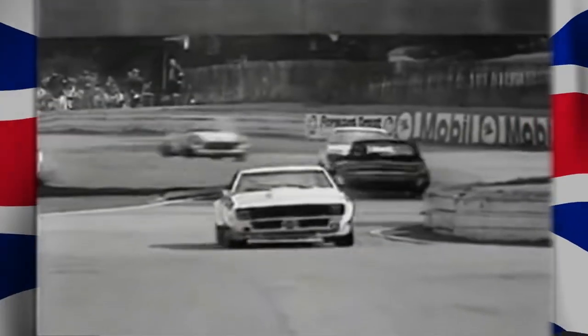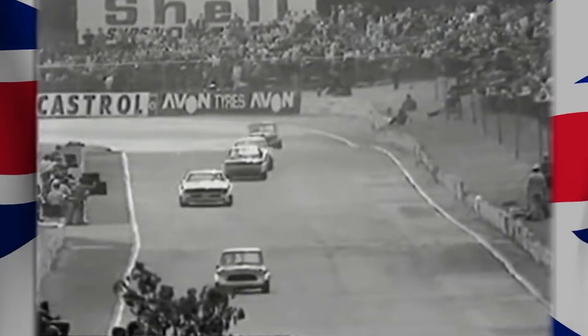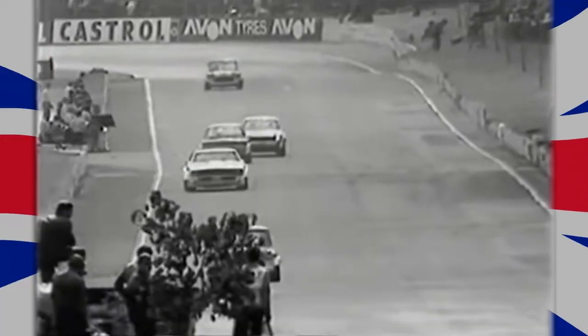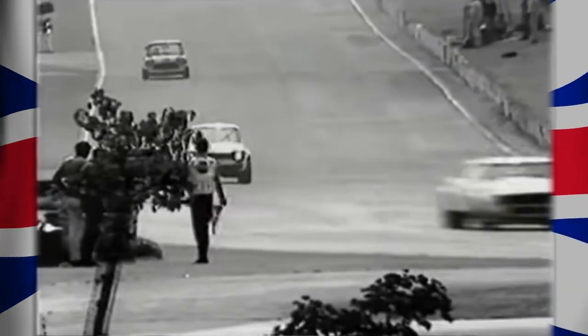The blue flag is being waved, meaning move over. And there's Gerry Marshall, car 74, in second place — with Formula One racing tyres on his car, incidentally. Martin Thomas over the line. Gerry Marshall over the line. And Crabtree goes to take Marshall — and he does it. Mike Crabtree goes back into second position on the ninth lap.